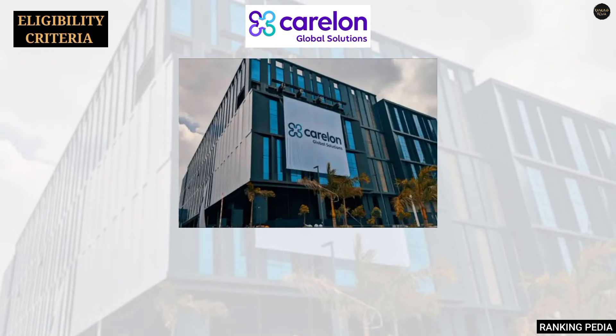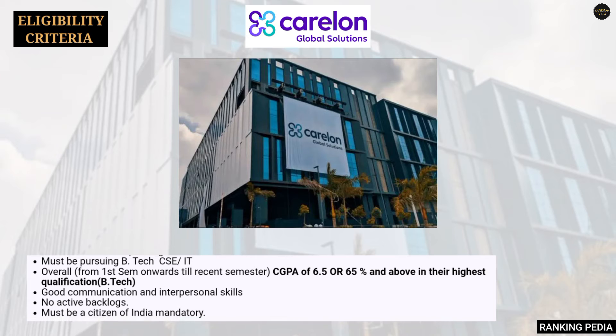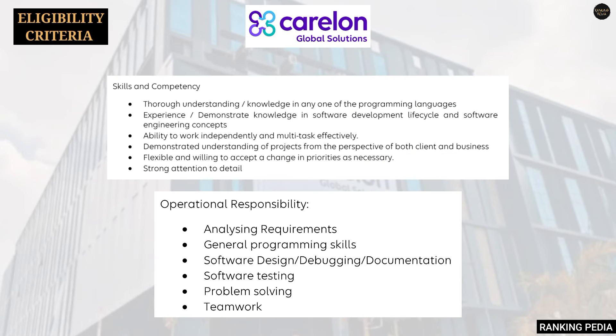Coming to the eligibility criteria: you must be pursuing B.Tech or M.Tech in CSE or IT. Your CGPA should be 6.5 or 65% and above from the first semester onward through your most recent semester in B.Tech, B.E., or M.Tech. You should have good communication and interpersonal skills, no active backlogs, and you must be a citizen of India.